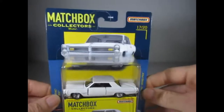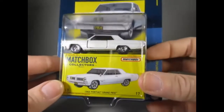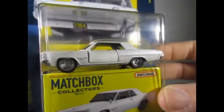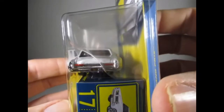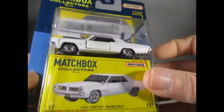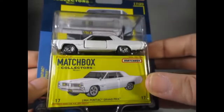Coming along next is number 17 of 20. I do quite like this one — it's the '64 Pontiac Grand Prix in this nice white, and as you can see the opening feature here is the doors. This casting has been done quite a few times from Matchbox. I've got other variations, but with those sort of real riders it does look quite smart.